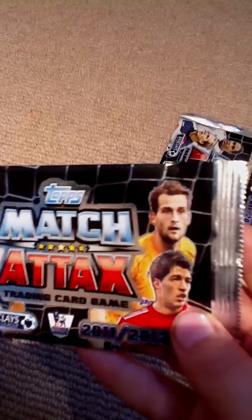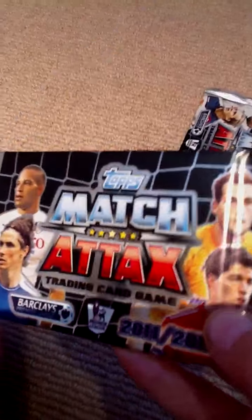On this one we've got Bobby Zamora, Torres, and I don't know all their names — let's just cut to the chase.